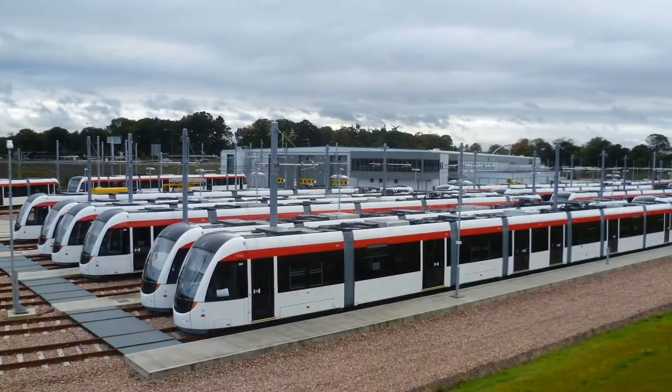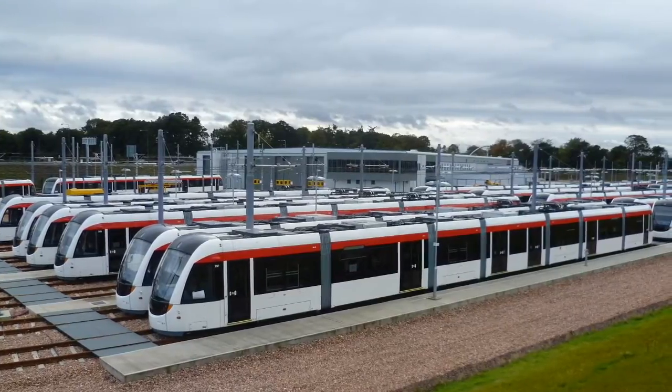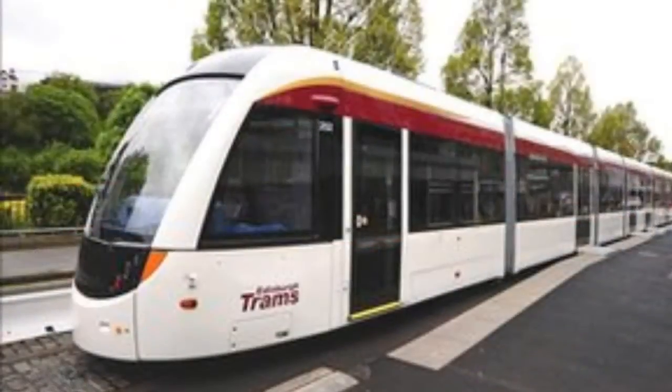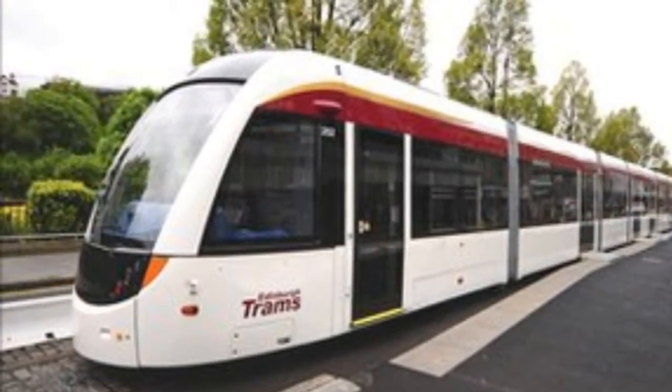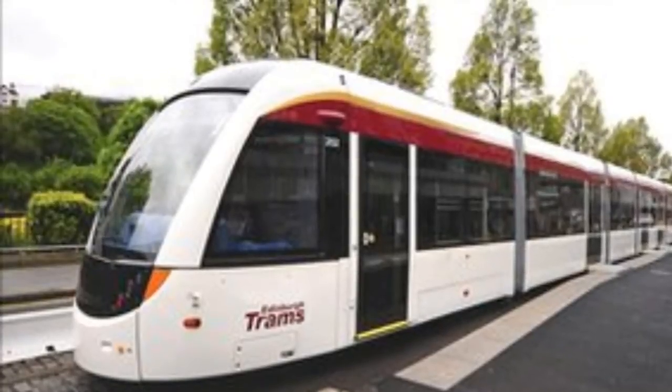The Edinburgh Trams cost £740 million, and they were supposed to be finished in 2010, but they didn't get finished by then.